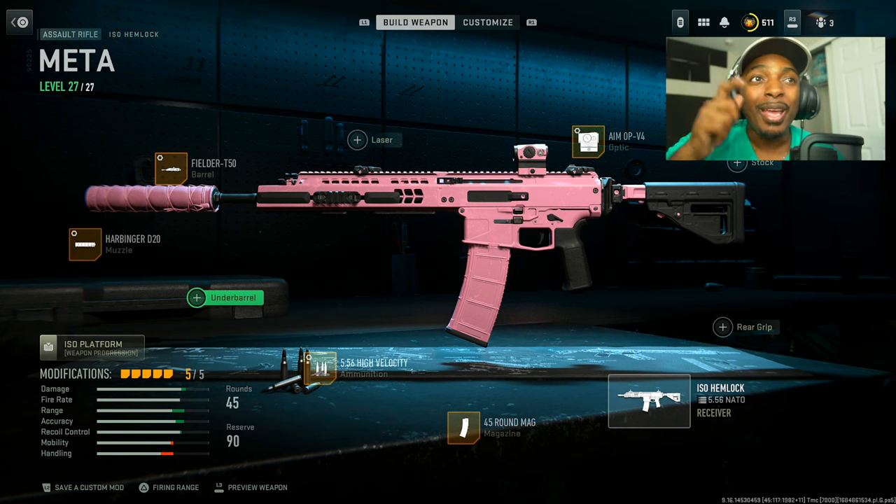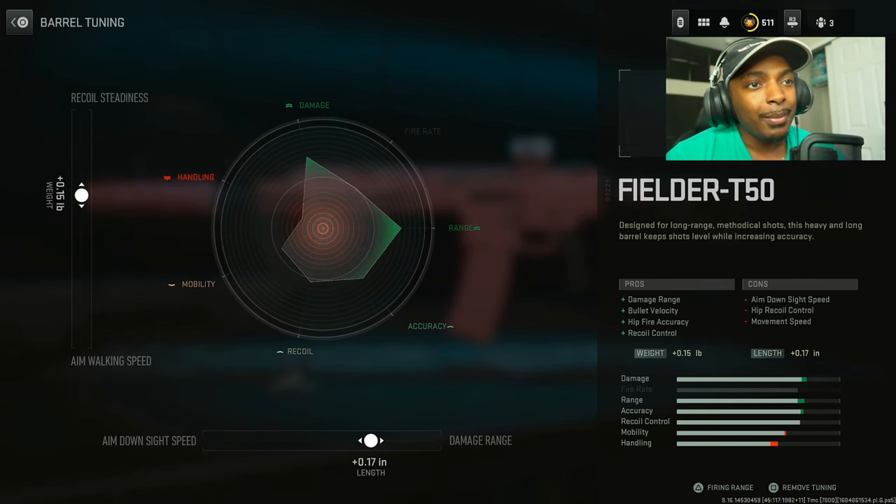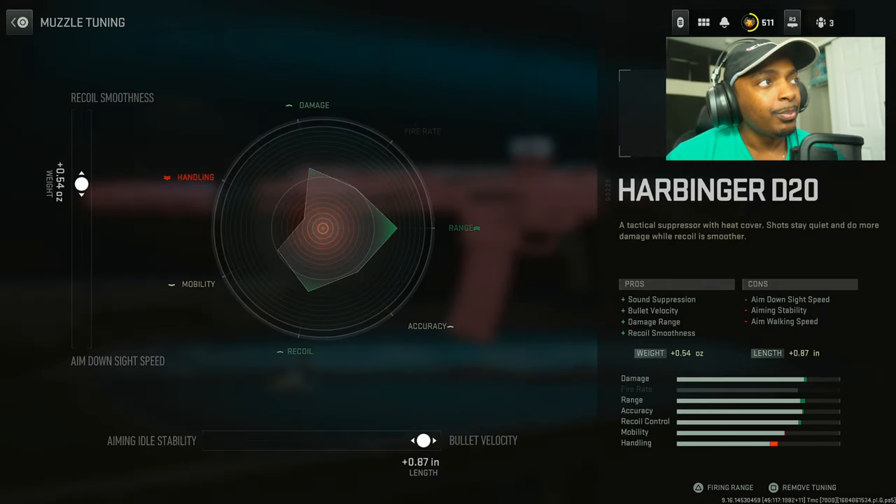Now we're moving on to the ISO Henlock. I believe this is still the best beginner-friendly weapon — very easy to use, still meta and still incredible. Put on the Fielder T50 for damage range, bullet velocity, hip fire accuracy, and recoil control at the cost of aim down sight speed, hip recoil control, and movement speed. Set recoil status to 0.15 pounds and damage range to 0.17 inches. Then put on the Harbinger D20, set recoil smoothness to 0.54 ounces and bullet velocity to 0.87 inches.